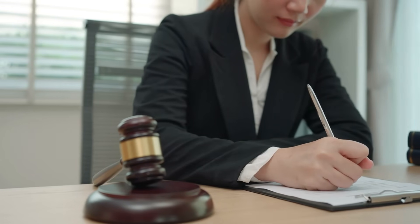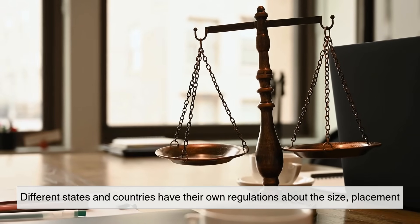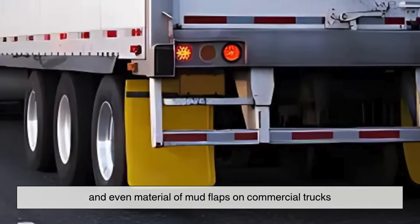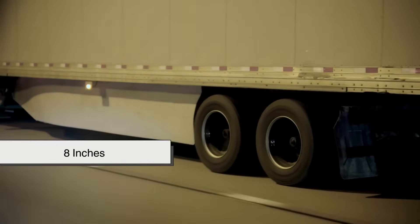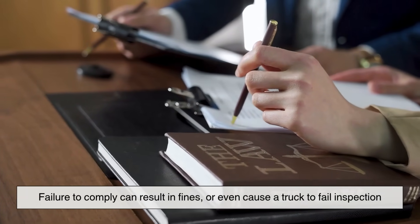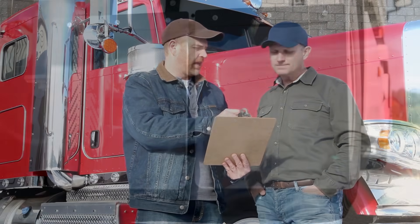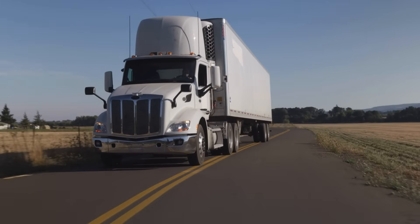In many places, mud flaps aren't just a helpful accessory — they're the law. Different states and countries have their own regulations about the size, placement, and even material of mud flaps on commercial trucks. Some laws require them to be no more than a certain distance from the ground, usually around 8 inches, to maximize their effectiveness. Failure to comply can result in fines, or even cause a truck to fail inspection. And if debris from a truck causes damage or injury, the trucking company could be held liable. So mud flaps aren't just nice to have — they're a legal necessity, designed to keep roads safer for everyone.